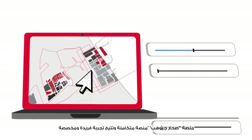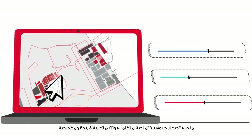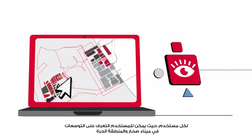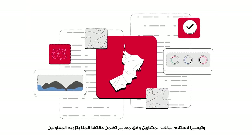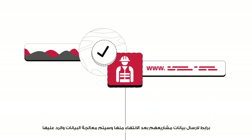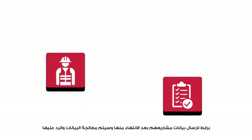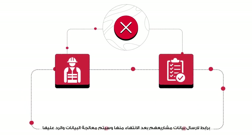SOHAR GeoHub platform is an integrated platform that provides a unique and customized experience for each user, allowing them to explore the expansions in SOHAR Port and Freezone. In order to facilitate the collection of project data according to standards that ensure accuracy, we have provided contractors with a link to submit their project data after completion. The data will be processed and accepted if it meets the required standards, and rejected if it does not comply with the standards.